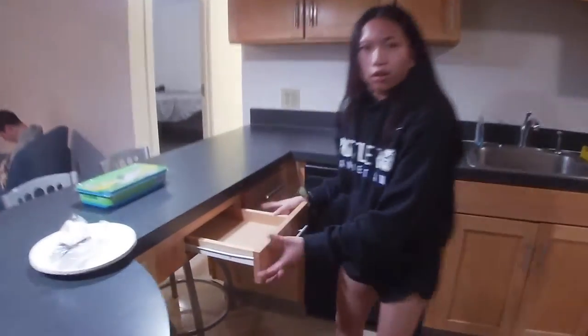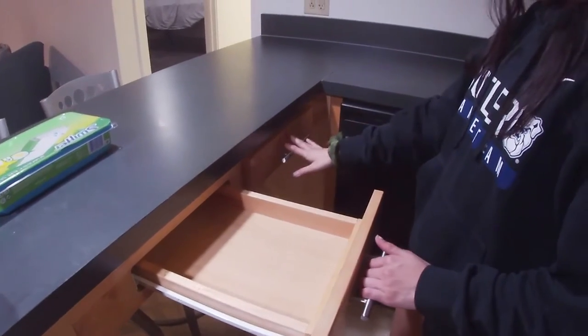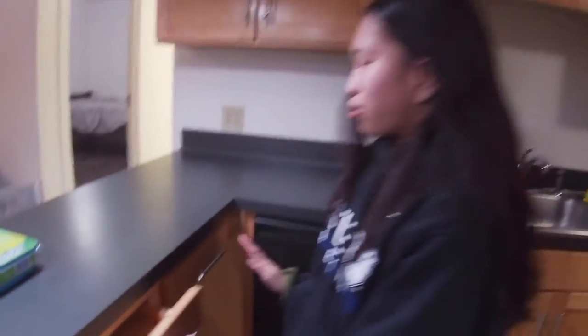These are the drawers I was talking about — very thin, you can't really fit anything. We have our silverware in here and then a miscellaneous drawer. But yeah, so that's the kitchen.